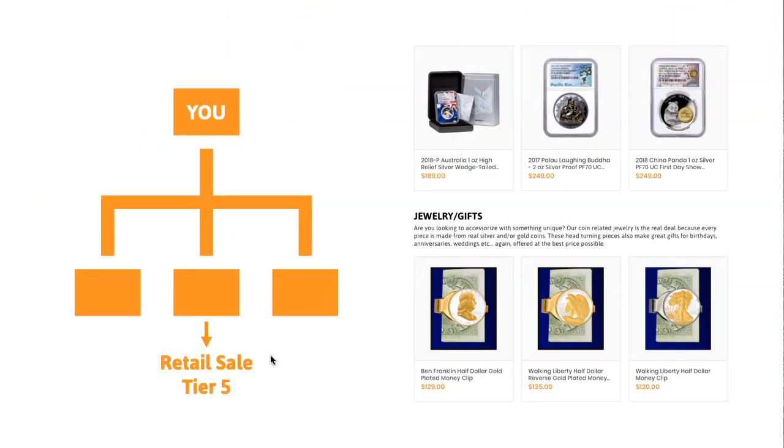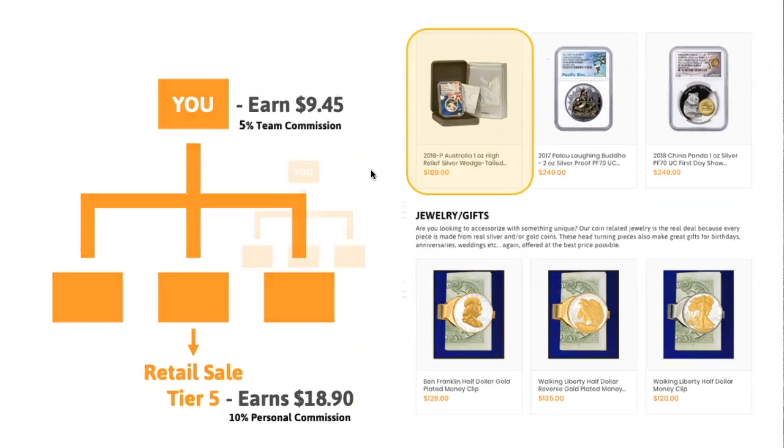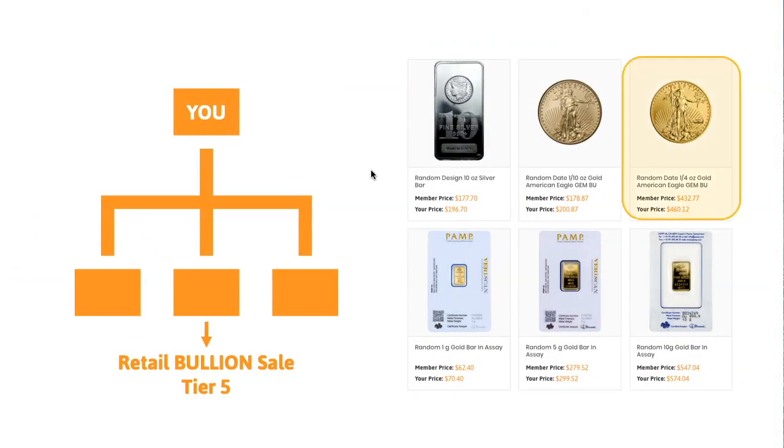Just talking briefly on retail — you're going to earn 10%. So let's say you sold a $189 package: 10% of that is $18.90. Now let's say someone all the way down in your fifth tier sells it — you're going to earn 5%, so that's $9.45, one off from a shop sale. And the same with bullion, but it's a little less percentage because some are very expensive with tight margins. So if you were to sell a gold coin, you'd make $4.60, but if someone within your tiers two through five sells it, you'd make half of what they make — $2.30. All that adds up; literally nobody in the industry is paying commissions on bullion sales. Bullion is a tight market, so we're the exclusive company doing that.